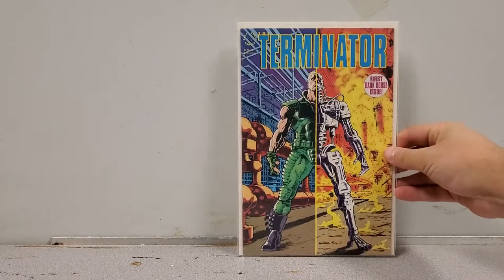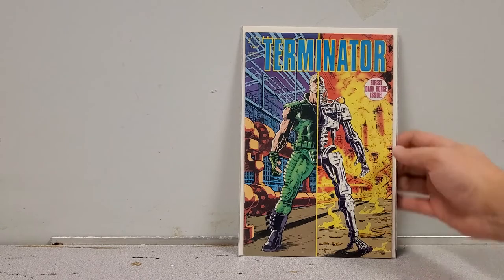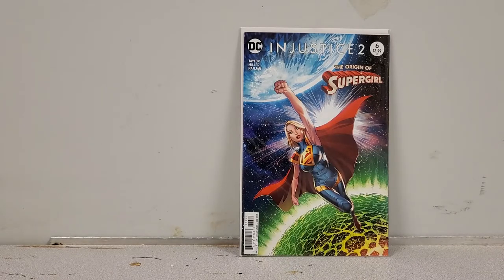Next up we have a perfect copy of Terminator number 1 — literally nothing wrong with it. Terminator is on track to rise in value because the movies haven't done well, but that's when you buy: when the market's low so you can sell when it's higher. Absolutely nothing wrong with it, so it's for sale. And we have Injustice 2 number 6, the origin of Injustice Supergirl — that's for my personal collection.